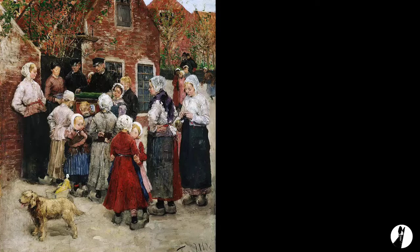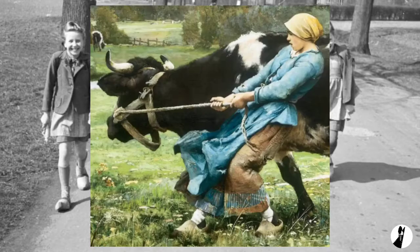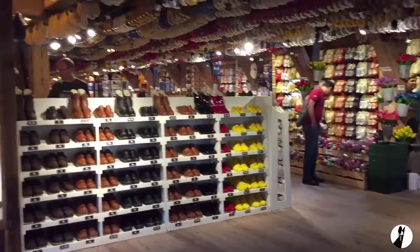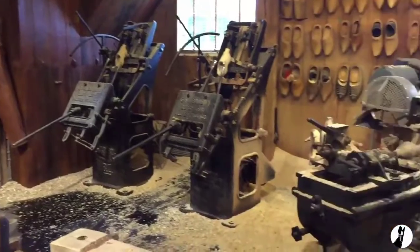There are three main types: wooden upper, wooden sole, and over shoes — made for school-going children, workers, and for tap dancing. This was the former use of wooden shoes, but for now they are more of souvenirs for tourist attractions.